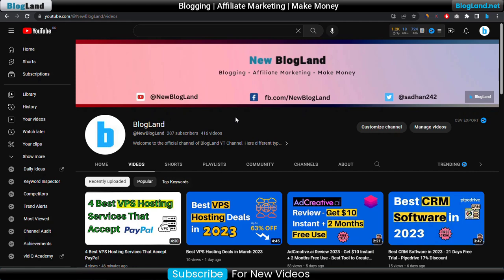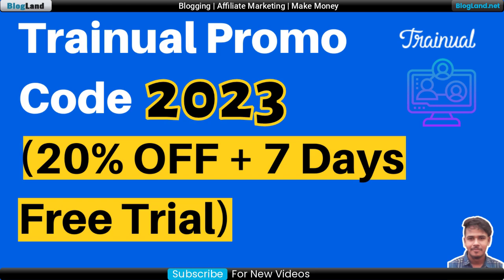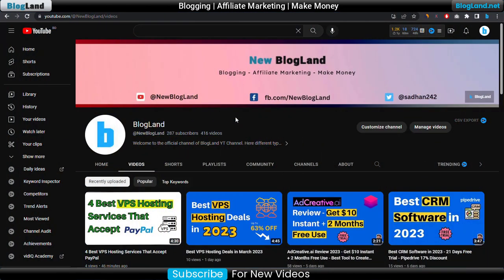Hi guys, this is Shadan from Blogland. Today I'm going to show you a Trainwell coupon code which is providing up to 20% discount and 7 days free trial. This is my YouTube channel — subscribe to it.